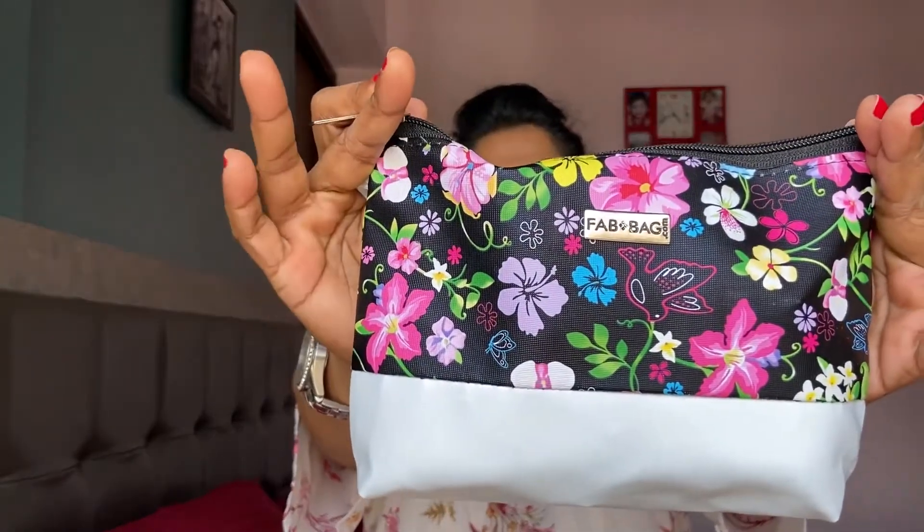This is how this month's fab bag looks like. It's a very pretty bag — a combination of black and white, and over the black they have some florals done. I really like the bag; it's very spacious, which I really like.